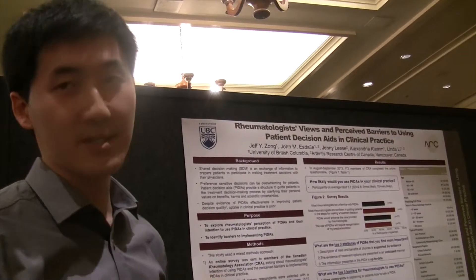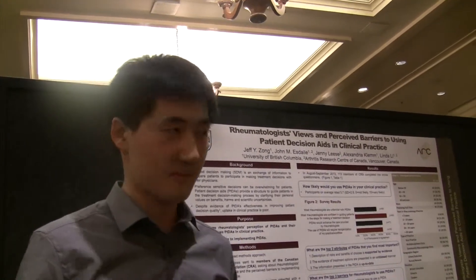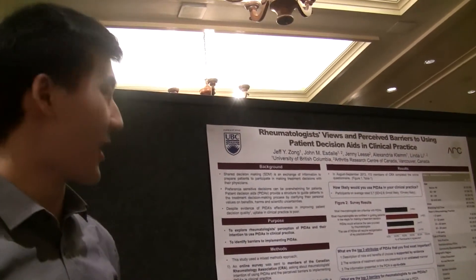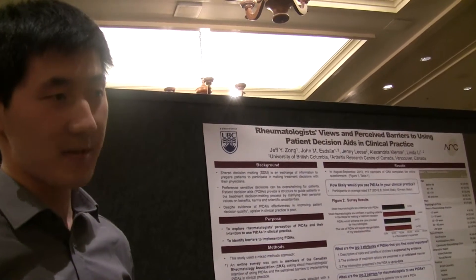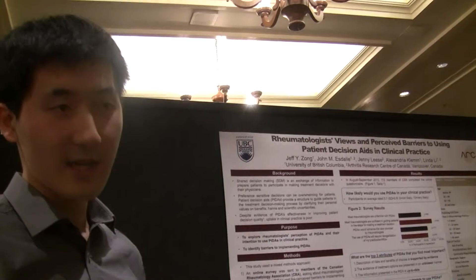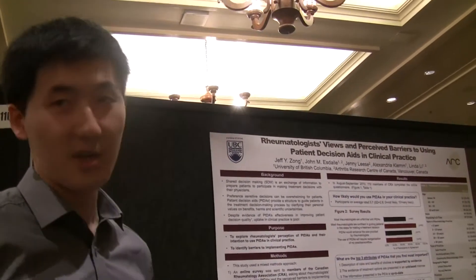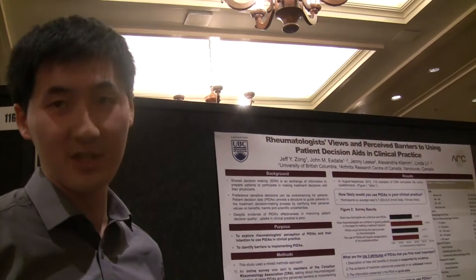They prepare patients for discussion with the rheumatologist later on. I think it's better because it's patient-centered care. And despite all these benefits, there's also a doctor review showing that patients are less passive and more sure of their choice after the intervention.